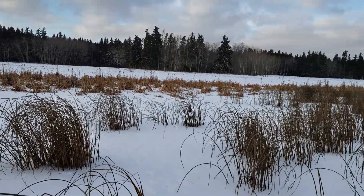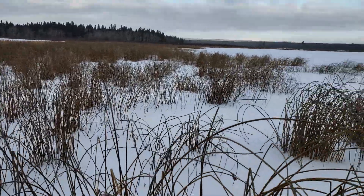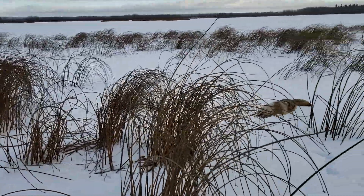Uneventful day on the trap line, but I just checked my ice set out here and I caught a really beautiful dog. Absolutely beautiful.